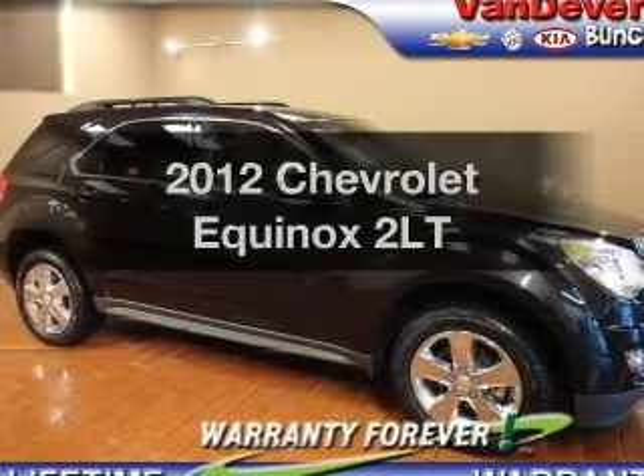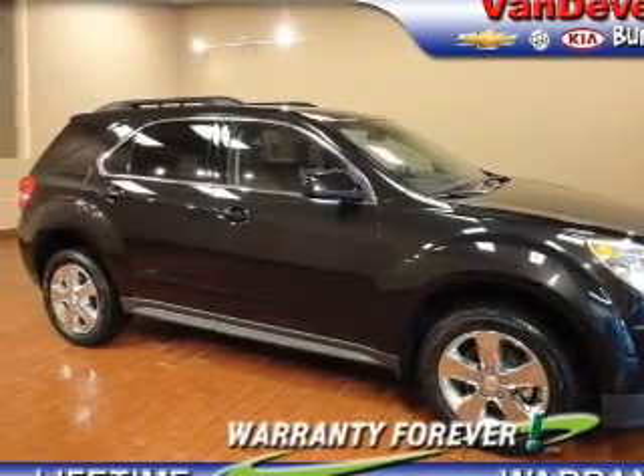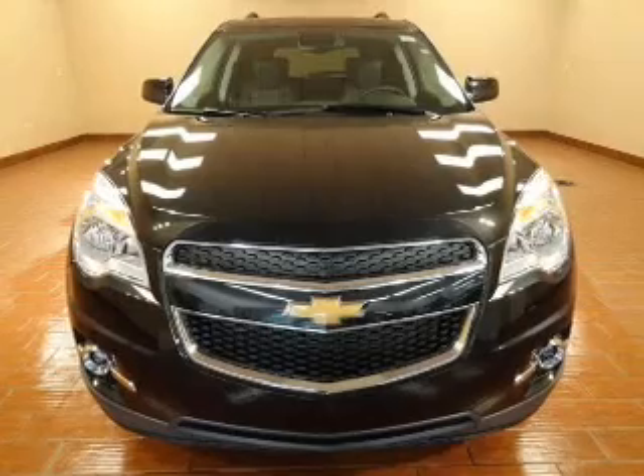Presenting the 2012 Chevrolet Equinox. Travel the roads in style and comfort in this great vehicle.